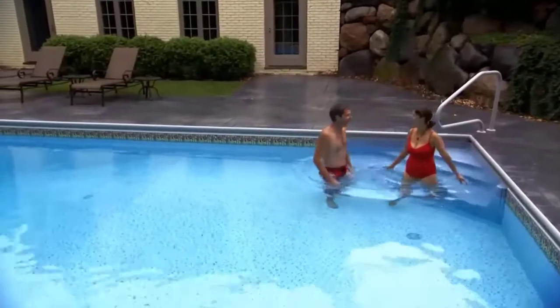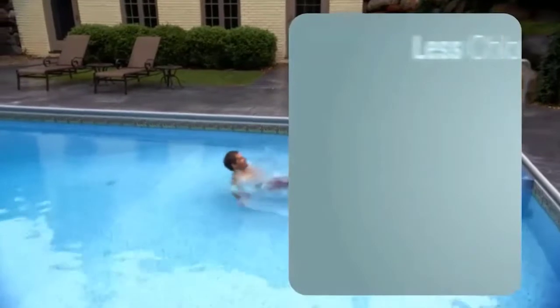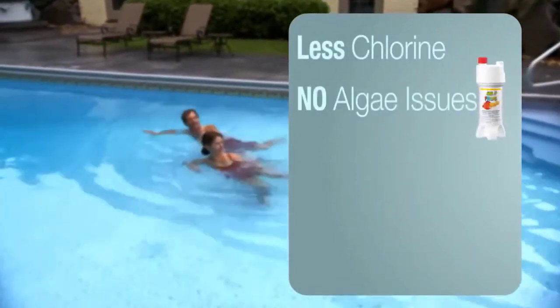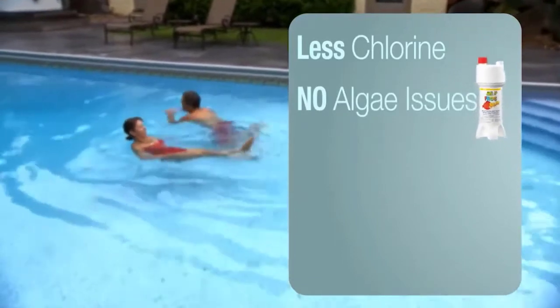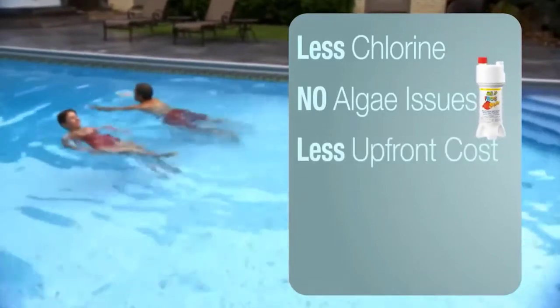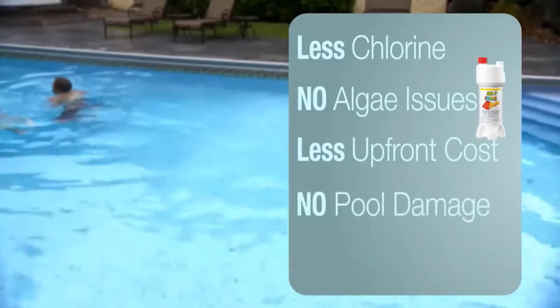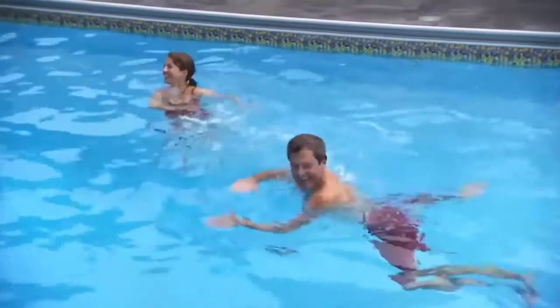And cost? A little less than an all-chlorine system since you use less chlorine, and we guarantee no costly algae cleanups when using Frog Bam. A lot less than a salt or UV system, especially when you add in the constant cash drain caused by salt corrosion. So fresh mineral water is a lot easier on your budget.